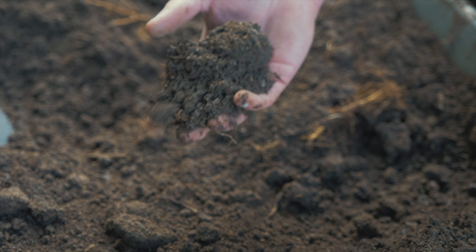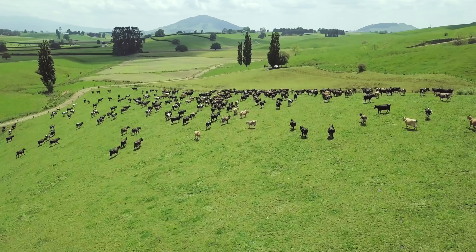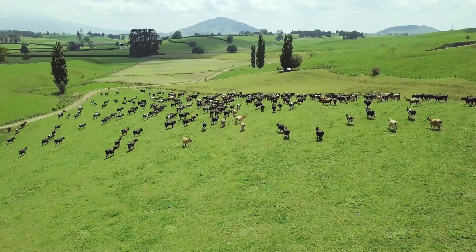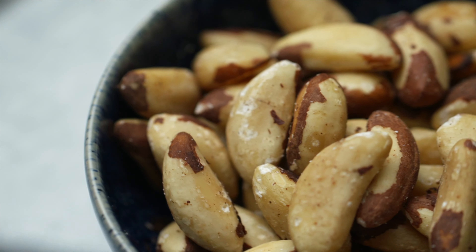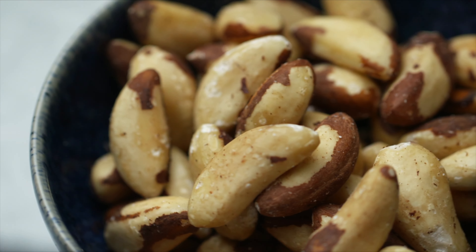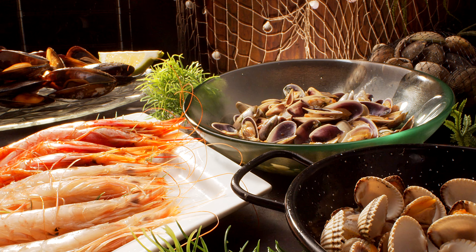The selenium content of plant-based foods depends on the selenium concentration of the soil in which they are grown. Animal-based foods derive their selenium content from the plants the animals have consumed. Brazil nuts are a standout source — just one can exceed your daily needs, highlighting the importance of a varied diet.